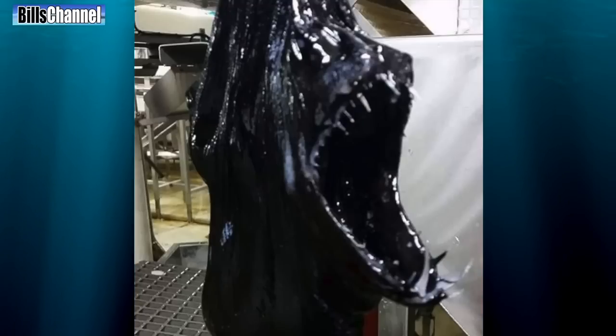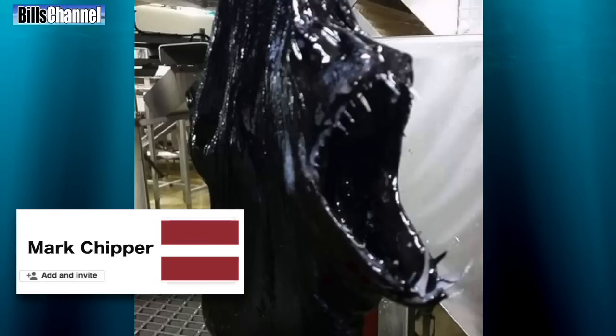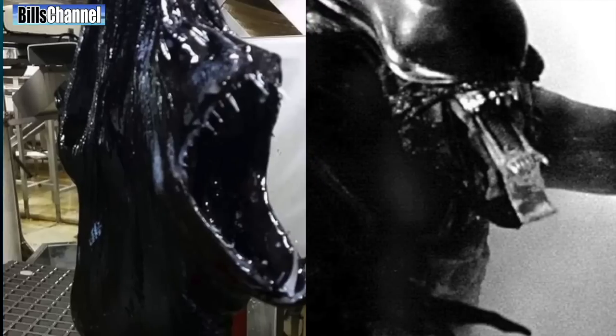Hey guys, Bill here. I've seen a lot of really ugly creatures doing this real or fake series, but nothing — nothing has prepared me for this. It was sent in by Mark Chipper from Latvia and shows this thing that looks like a Halloween mask based on the alien character from Ridley Scott's epic movie.